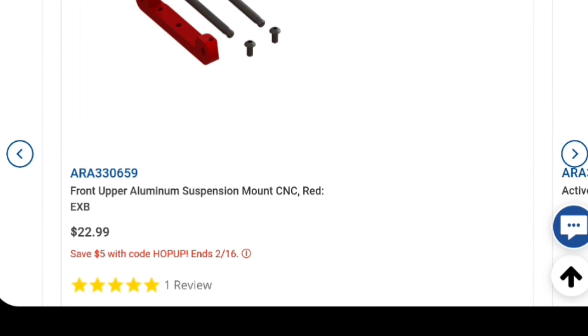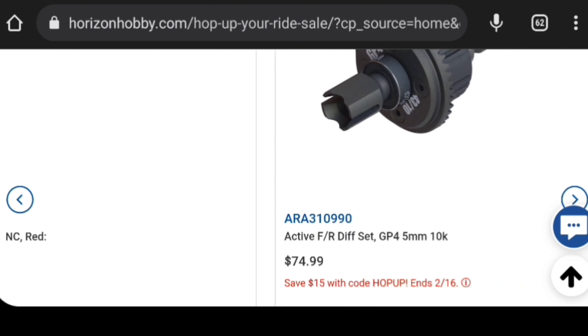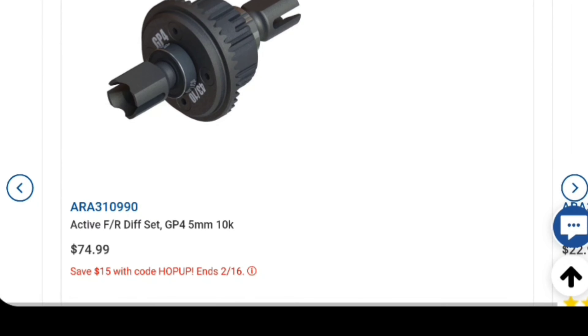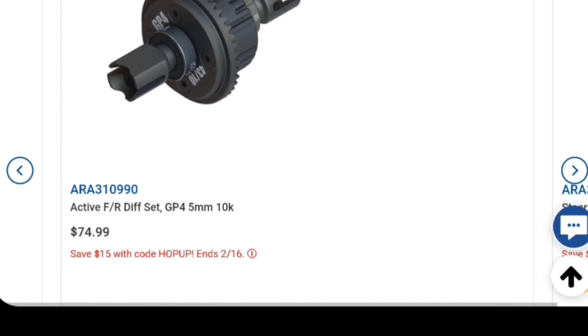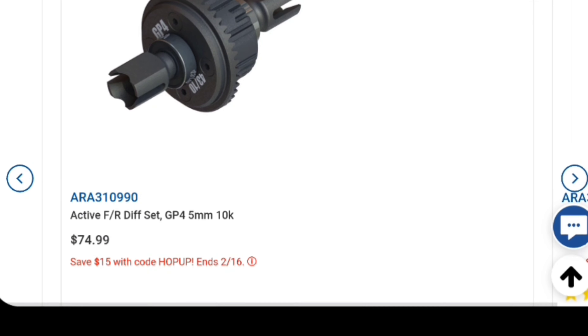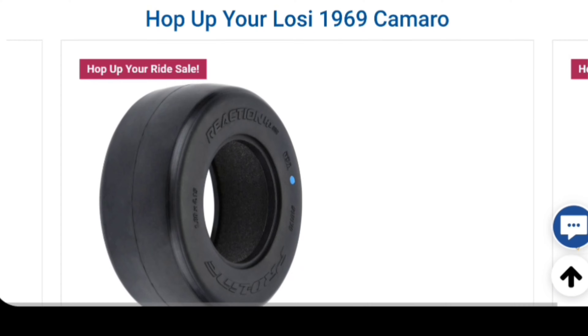There's a suspension mount there. I'm going to try to go through a few of these - it's probably just my connection acting slow right now. Front and rear discs, GP 405 millimeter. I'm trying to see what else they've got.